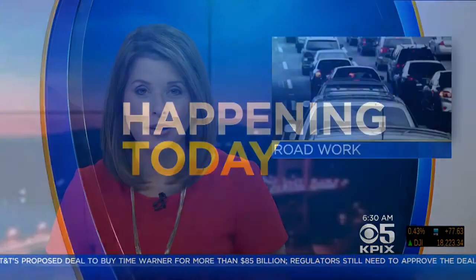Later today, crews will get started on a big project in San Francisco. They're transforming parts of Van Ness Avenue. That's where KPIX 5's Anne McEvic is live with all the details. This is a very heavily traveled corridor in San Francisco.